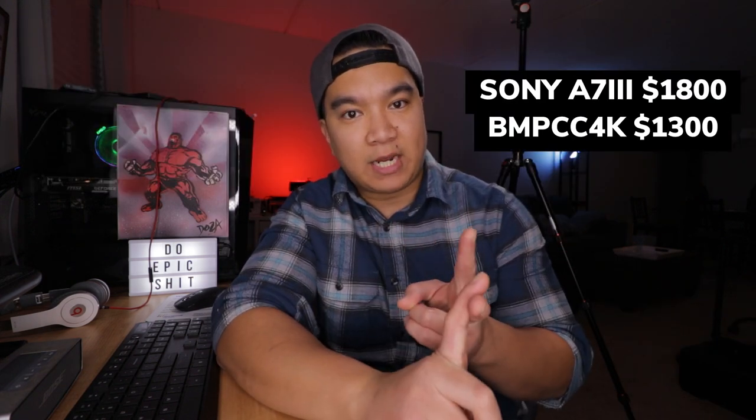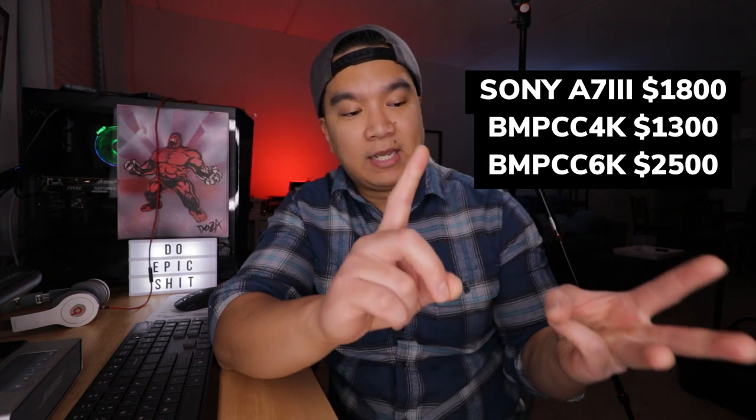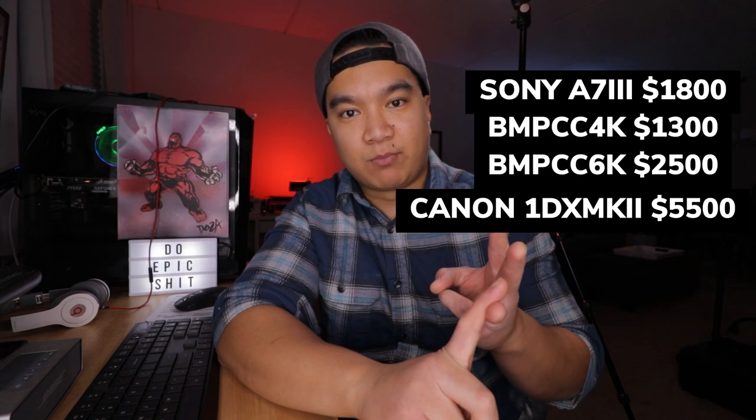Most video creators will dump all their money into the best available camera gear. The popular ones right now are the Sony a7 III, Blackmagic Pocket Cinema Camera 4K or 6K, and of course Canon's 1DX Mark II. This makes sense because this type of work demands very high image quality. In addition to high-end camera bodies are the sometimes even more expensive camera lenses.